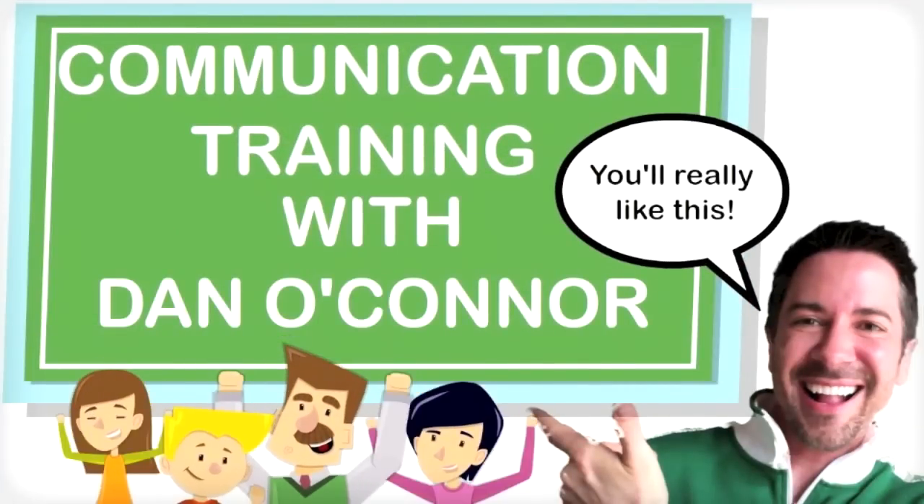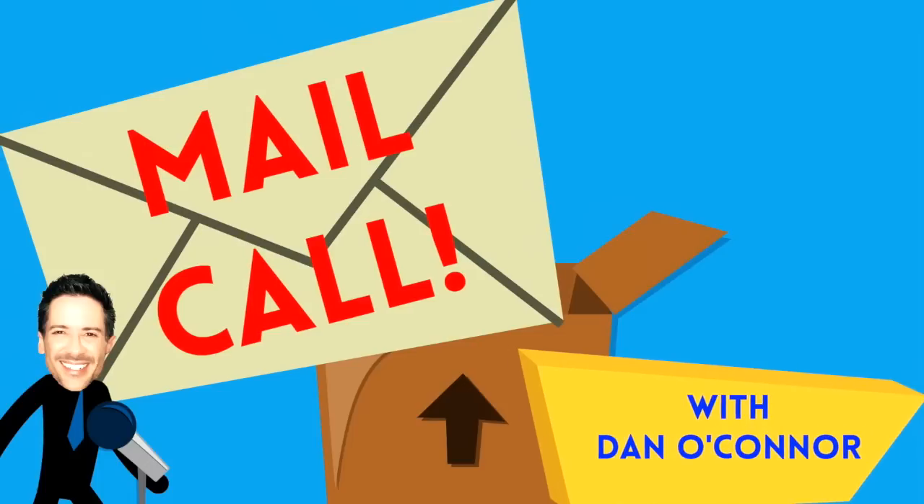Communication Training with Dan O'Connor. Hi everybody, it's Dan O'Connor, and I think it's time for Mail Call. Today's letter comes from Apple Support.